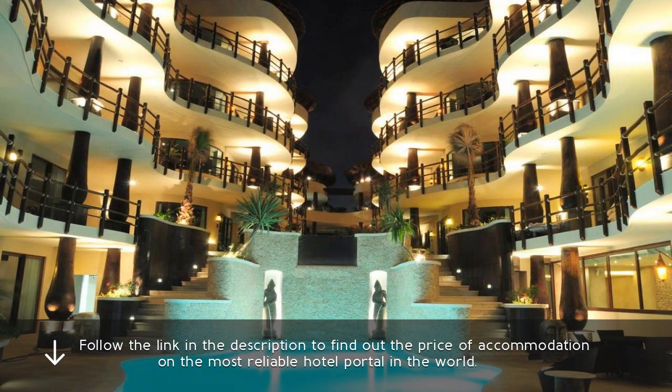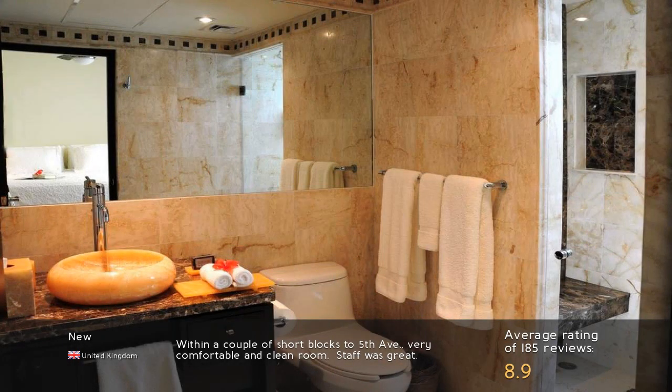Follow the link in the description to find out the price of accommodation on the most reliable hotel portal in the world. Within a couple of short blocks to 5th Avenue — very comfortable and clean room. Staff was great.